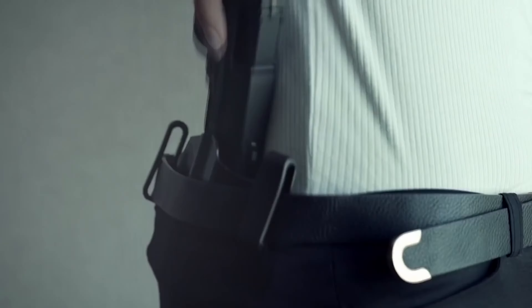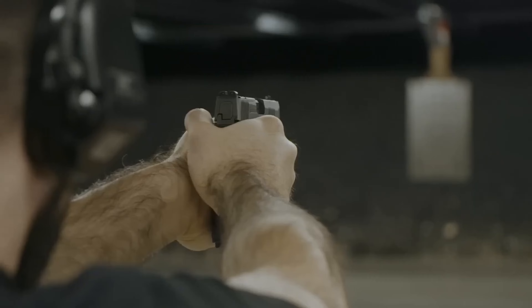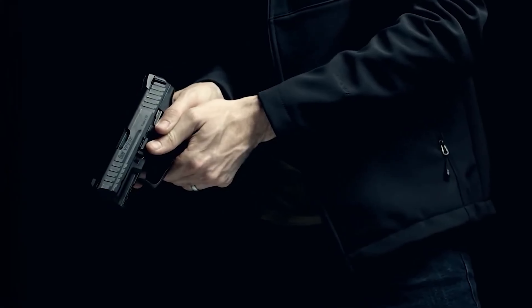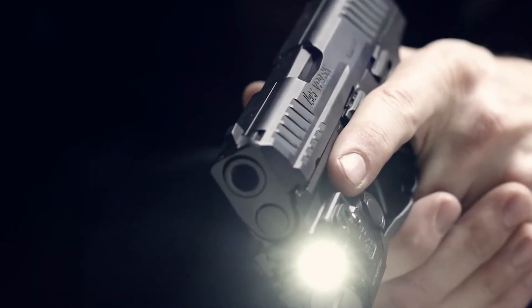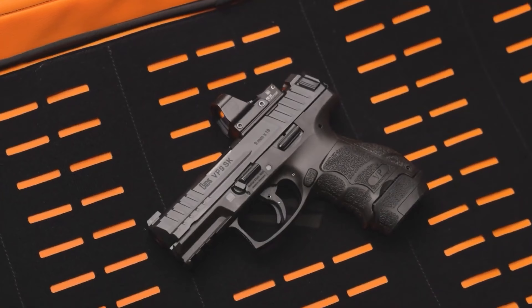If you value yourself and your family, carrying a firearm for legitimate self-defense is a matter of utmost importance. A firearm that you can always have on you should be compact to avoid drawing too much attention. Additionally, these firearms should boast astonishing ammunition capacity and reliable quality, acknowledged by many. Without further ado, let's take a look at some suitable options that meet your requirements.